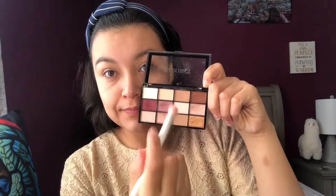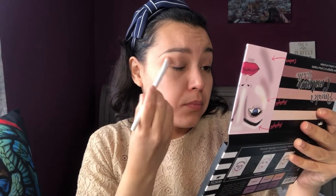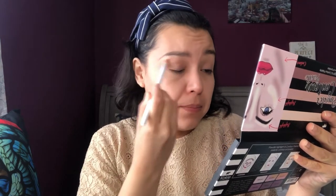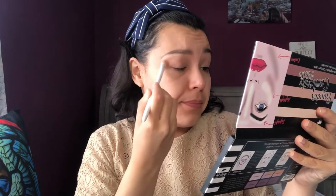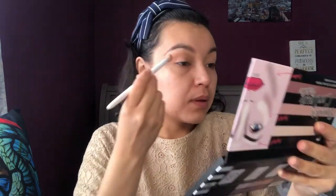Let's apply the eyeshadows. I'm going to start with this shade — it's going to go right in my crease. I think the better way to apply eyeshadows is with circular motions, especially when you are working your crease. The next eyeshadow is going to be this purple one right here.